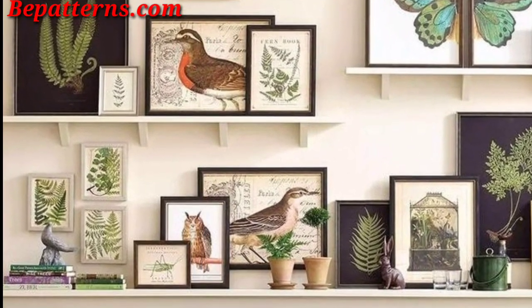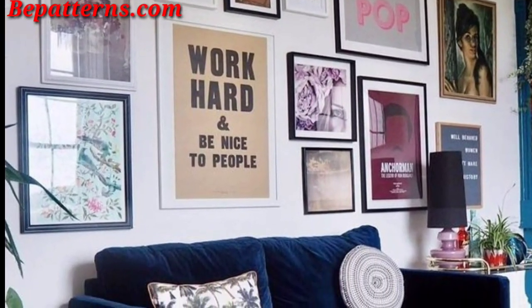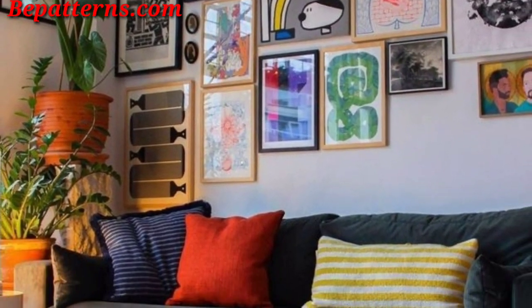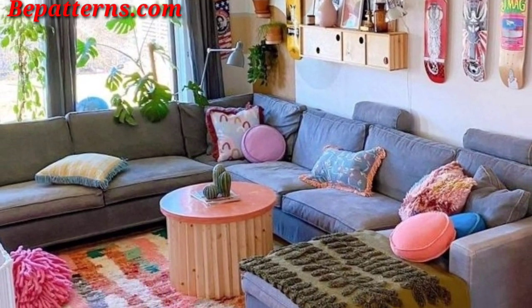Use floating shelves to showcase a mix of books, decorative items, and small indoor plants for a stylish and functional look. Paint one wall in a bold contrasting color to serve as an accent wall and make a statement in the room. Choose wall murals or decals that complement your theme, adding a unique and artistic flair.